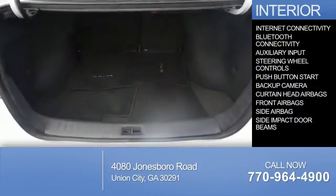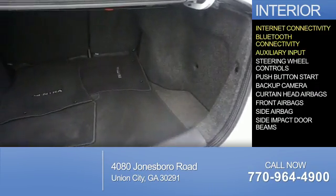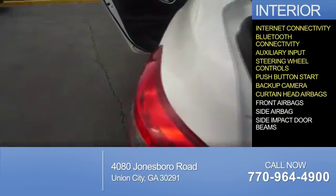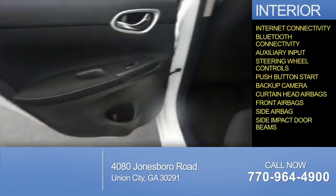Inside you'll find internet connectivity, Bluetooth connectivity, an auxiliary input, steering wheel controls, push-button start, a backup camera, curtain head airbags, front airbags, side airbags, and side impact door beams.